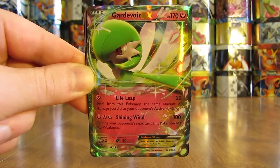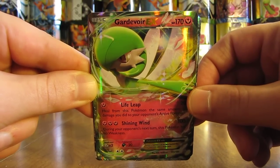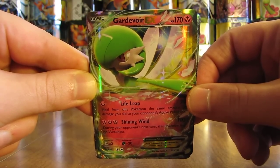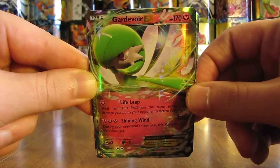My eighth favorite card is Gardevoir EX. This is the best EX card in the Primal Clash set. I'm a big fan and I actually like the looks of it quite a bit. I actually like the looks of a lot of the fairy type cards. Fortunately, Mega Gardevoir EX didn't make my list.